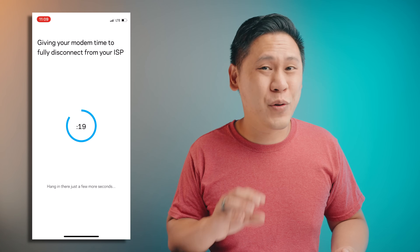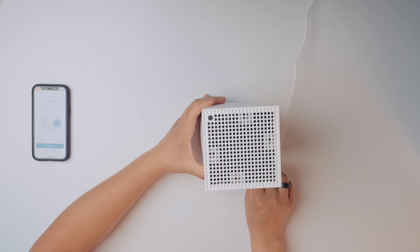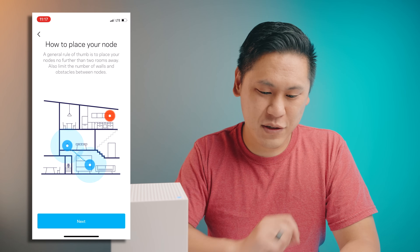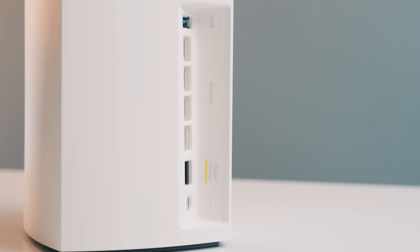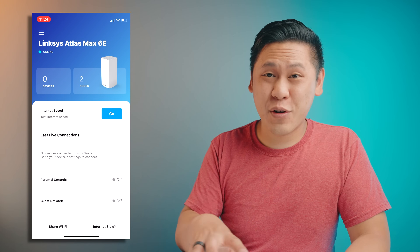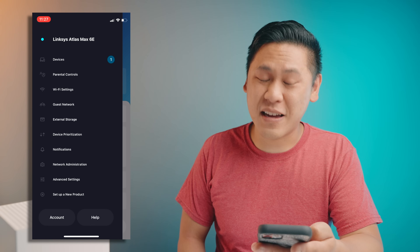The app is really well designed and easy to follow — you work through it step-by-step, create an account, name your WiFi network, and provide a password. Once the first node is ready, you just plug in the power for another node and click 'Add a Node.' It's really easy to add additional nodes because of the Velop Intelligent Mesh technology. In the app you have a lot of different features like parental controls, WiFi settings, a guest network, device prioritization, notifications, network administration, advanced settings, and so much more. You can also control your network through the app wherever you are in the world.